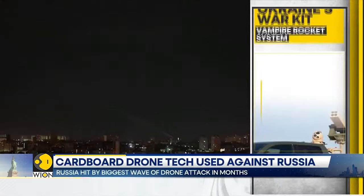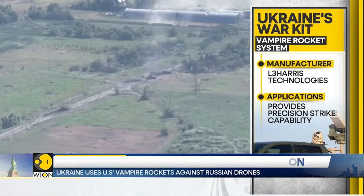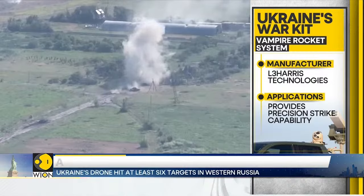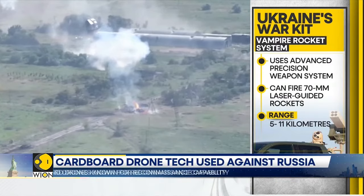Ukraine has also been using VAMPIRE rockets to target Russian drones. The US-made Vehicle-Agnostic Modular Palletized ISR Rocket Equipment, popularly known as VAMPIRE, is a compact and palletized rocket-launching platform. In January, the United States said it would deliver 14 VAMPIRE weapon systems. It is used to launch Advanced Precision Kill Weapon Systems and is capable of firing 70-millimeter laser-guided rockets, comprising four round rocket launchers which can be installed on vehicles.